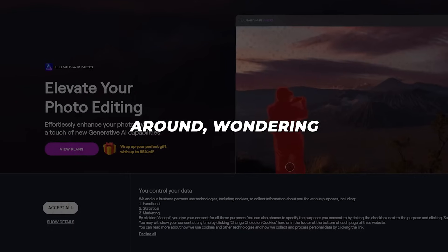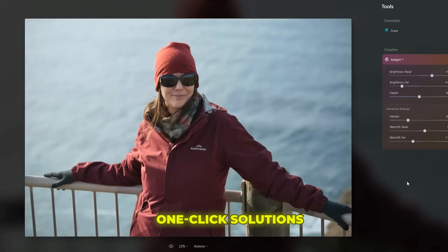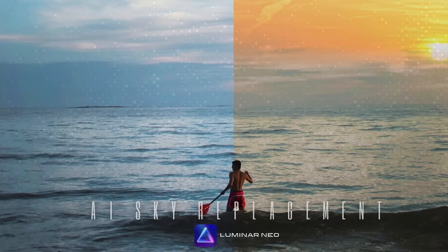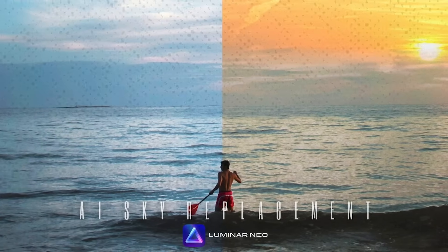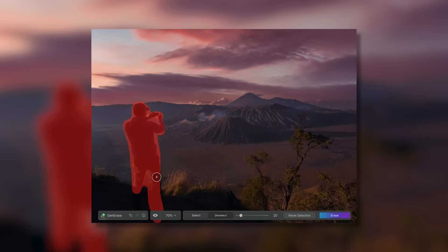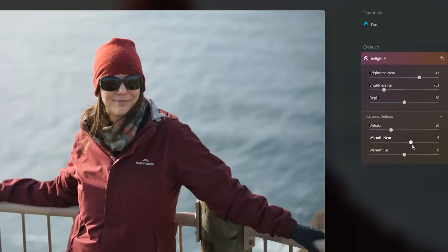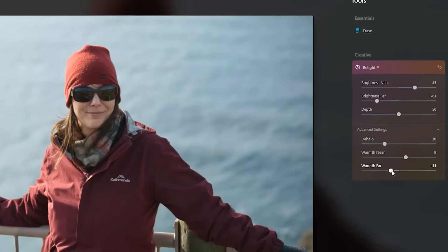Forget fumbling around wondering how to make your shots better. Luminar Neo offers one-click solutions. The AI Enhance button automatically adjusts tone, contrast, colors, and more for stunning images without any effort. There's also an AI Sky Replacement tool that excels at swapping out dull gray skies with vivid dawns and sunsets. While the AI delivers brilliant initial edits, you still have precise control to tweak them — sliders allow you to determine exactly how strongly each effect should be applied.